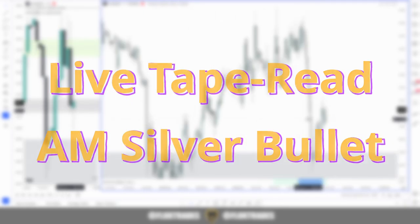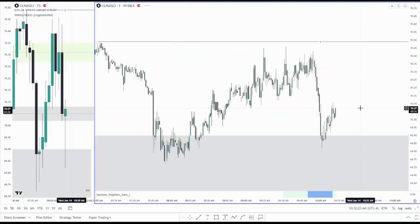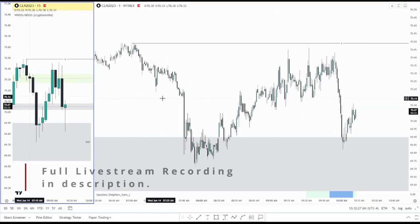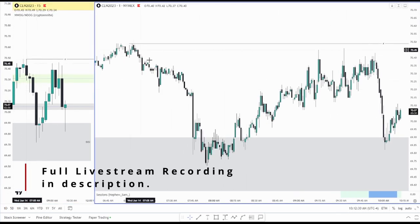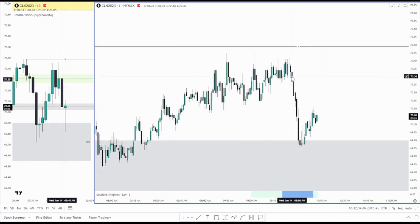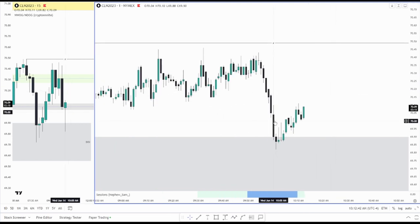Take a look over at CL — CL is a little bit better, much better in my opinion. It's talking about the high resistance liquidity run, where it came up, failed to sweep the high, and now going into 10 AM you can see we have displacement to the downside right here at 10 AM.